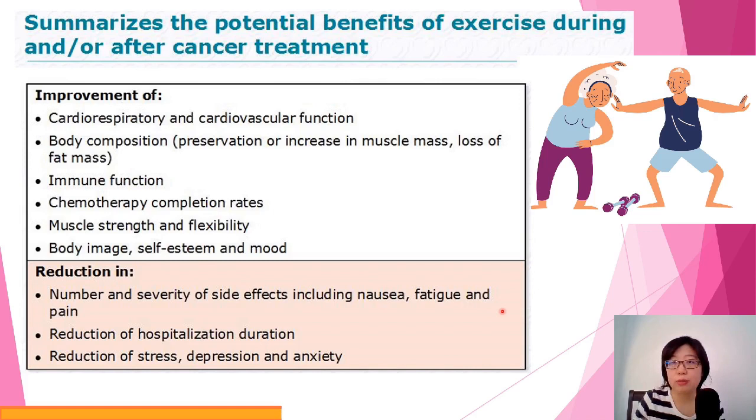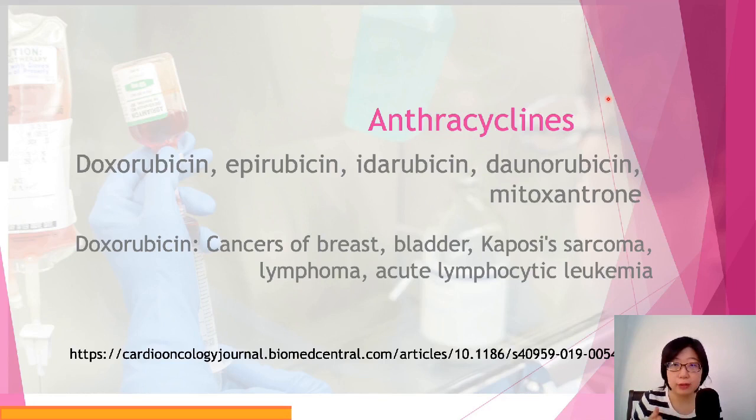Exercise also reduces side effects of chemotherapy drugs and reduces stress and anxiety. Going through a chemotherapy regimen is not easy. So if the person is fit enough to do even small exercises for short durations during the day, it can bring some happiness and strength — and as shown in studies, it reduces hospitalization duration and can improve treatment outcomes.